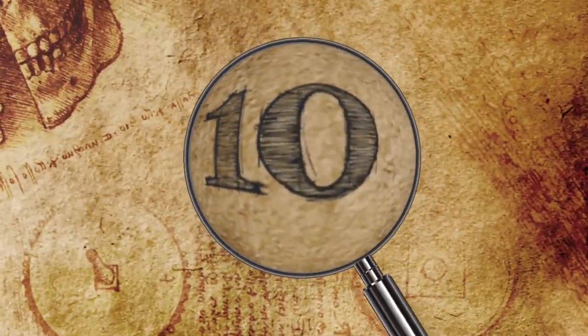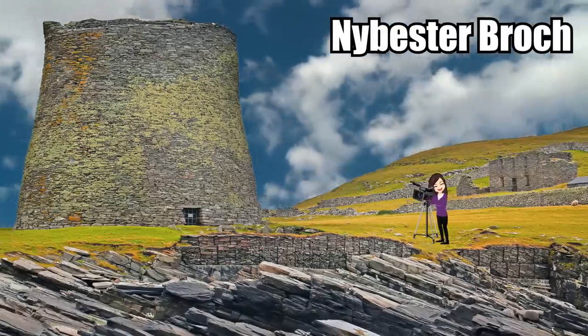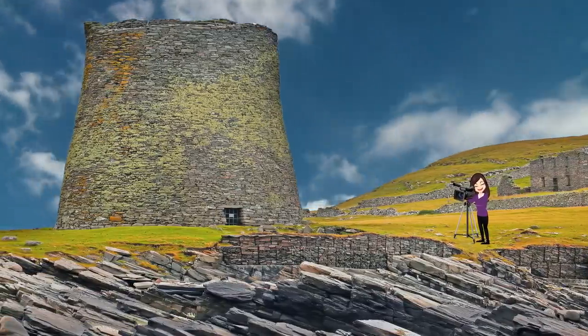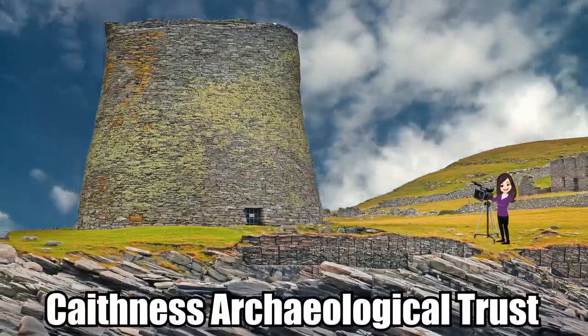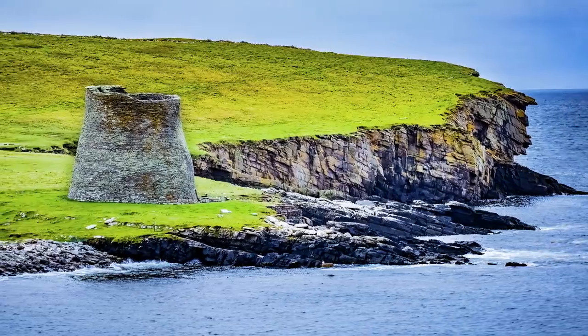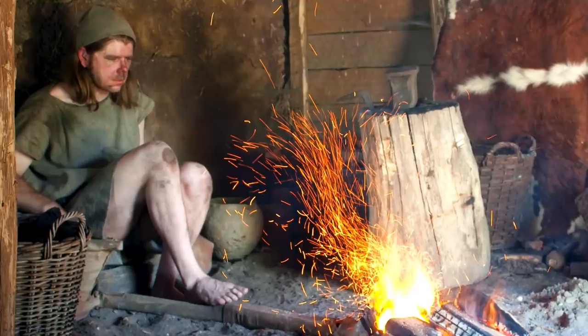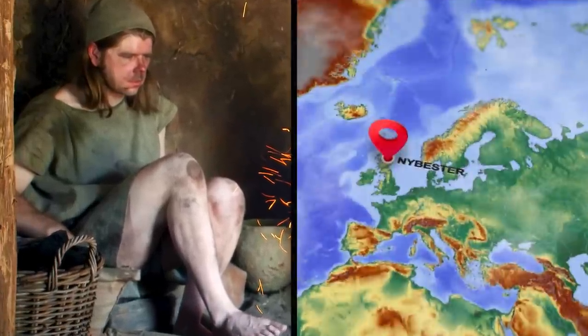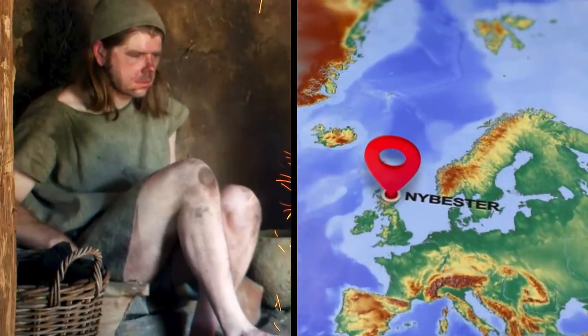Number 10: Nybester Brough. Nybester Brough has been called one of the most spectacular Iron Age settlements in northern Scotland by the Caithness Archaeological Trust. But this could very well be an understatement. The area of Caithness was home to a lot of Iron Age communities in Scotland, and Nybester was one of its largest.